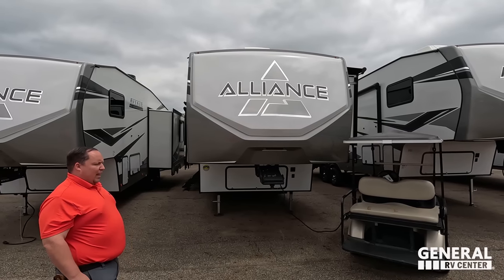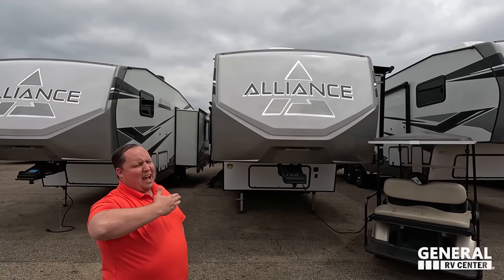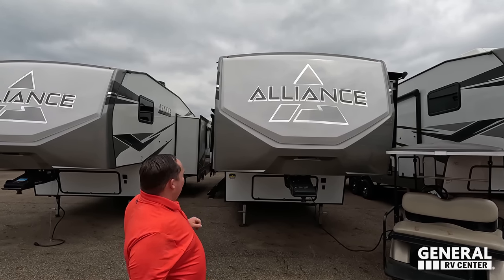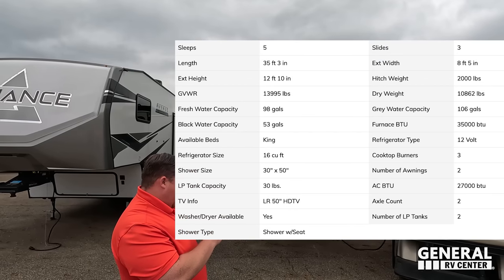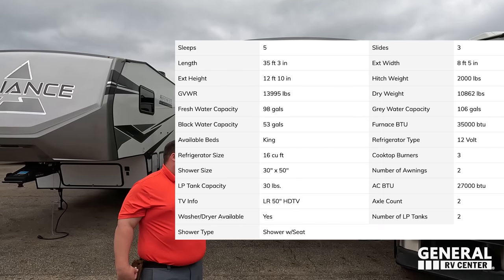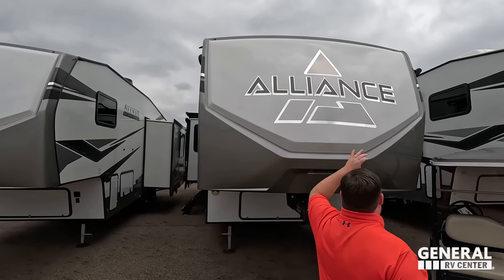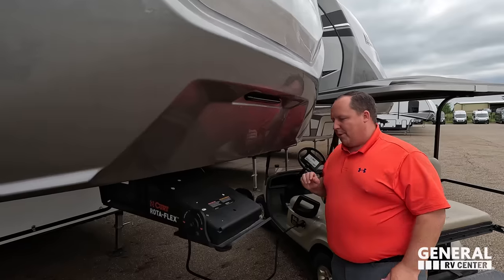Model is 32 RLS. Will traded his Alliance Avenue in for an Alliance Paradigm, so he stayed within the Alliance family. He still loves the Avenue a lot though. The actual tip-to-tip length of this fifth wheel is 35 feet 3 inches. The dry weight is 10,852 pounds and the hitch weight is 2,000 pounds. This is a beautiful fifth wheel with a nice painted fiberglass front cap — Alliance Avenue, we call it the Avenue.